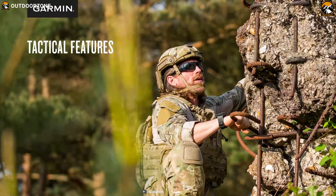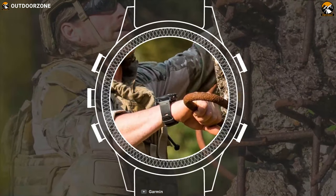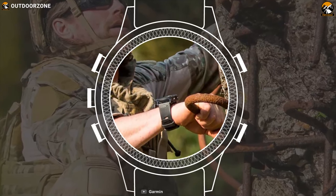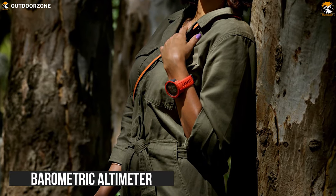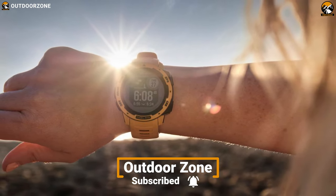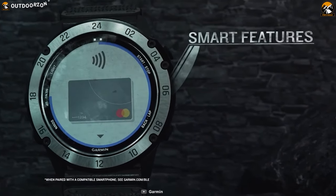Built to withstand the toughest elements, the Garmin Instinct Solar has all the skills you'd expect from a tactical-edition garment. Constructed with US military-grade material, the Instinct is thermal shock and water resistant, rated to 100 meters, so it can withstand extreme weather. It comes with a built-in three-axis compass and barometric altimeter with multiple global navigation satellite systems that help you track in more challenging environments than GPS alone, while also monitoring your estimated heart rate, activity, and stress.